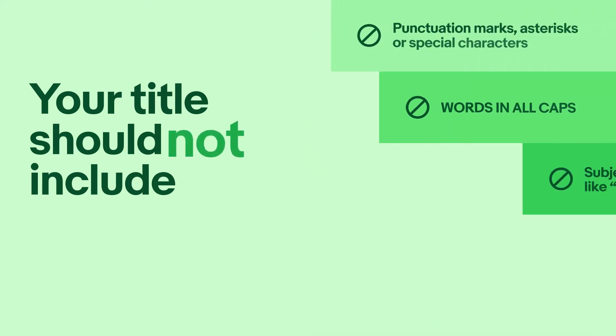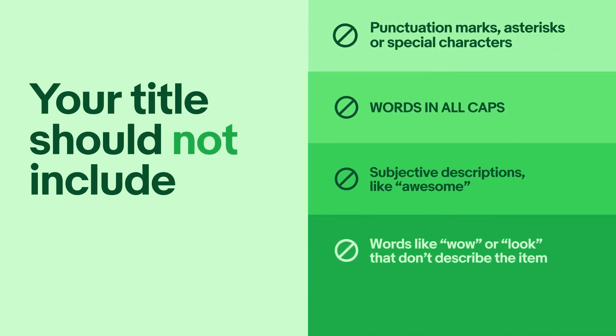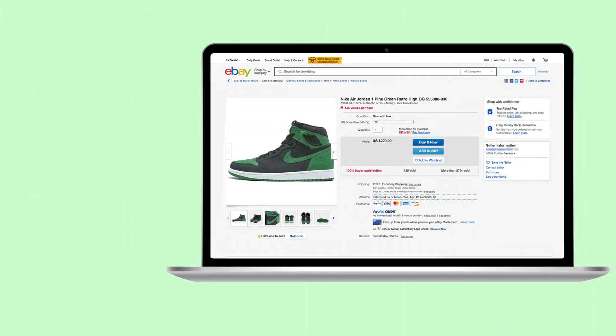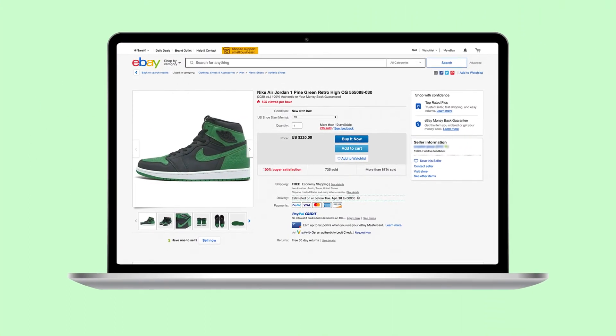Your title should not include punctuation marks, asterisks, or special characters, words in all caps, subjective descriptions like 'awesome,' or words like 'wow' or 'look' that don't describe the item. Let's go back to our example and see what makes this title so strong.